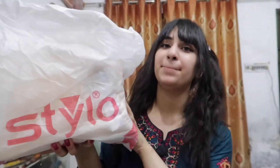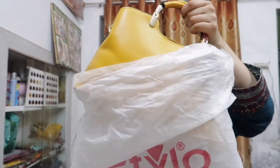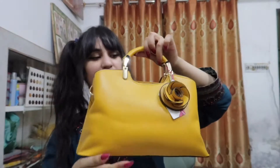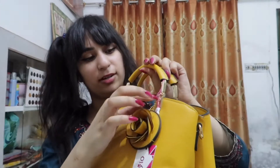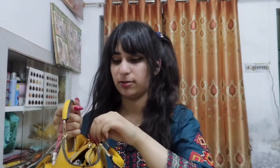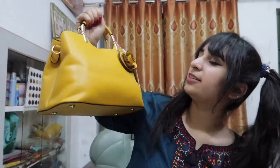Moving on to the next one — another bag from Stylo. It has a wonderful yellow color and it's pretty simple with a rose detail, but you can take the rose off if you don't like it. This is the second bag we bought. It's cute, nice to handle, looks pretty, and it's an eye catcher.